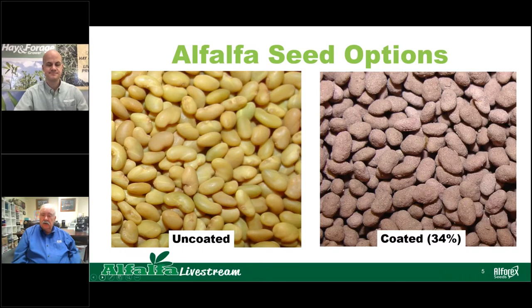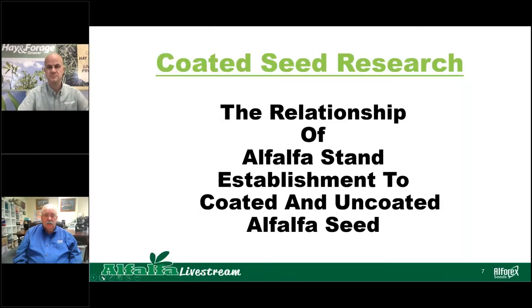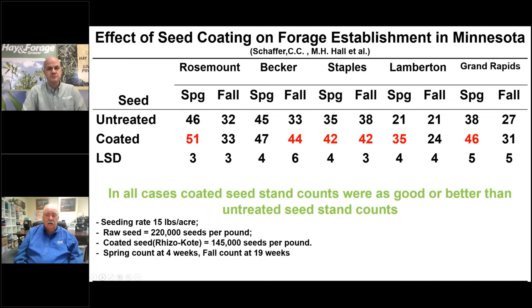There's always a debate on whether coated seed is better than uncoated seed. When planting coated seed, we're planting a little bit less actual seed — but does it have better survival and yield the same stand? From 1985 to 2014, there's been a steady increase of farmers using coated seed, so people are starting to see the advantage. A University of Minnesota study by Greg Schaefer and Marvin Hall tested emergence of treated and untreated alfalfa seed at five locations.